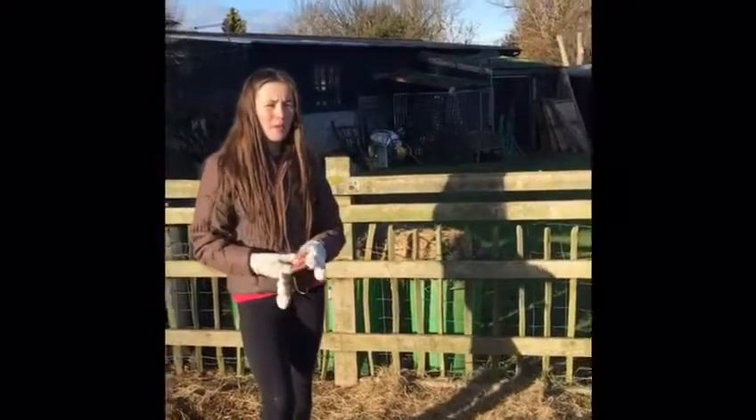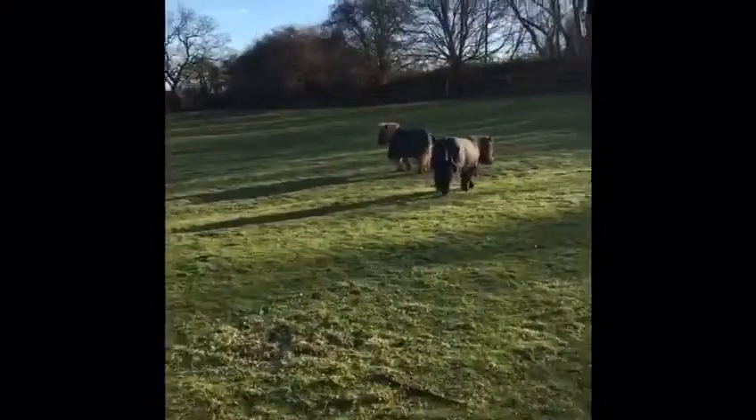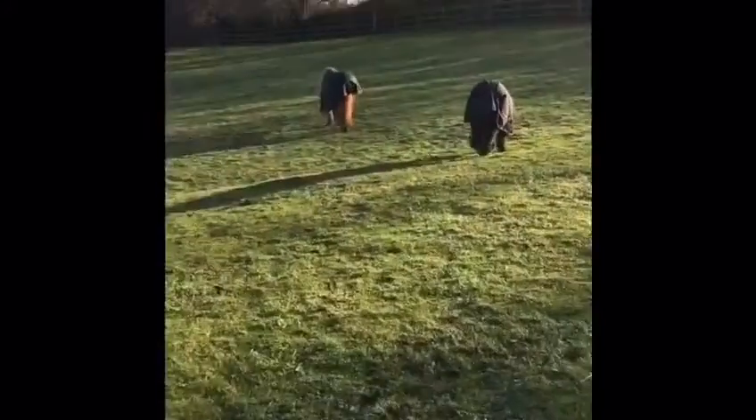Today we're going to be getting them in a bit later to give them a nice groom to get ready for our Christmas photo shoot. This hasn't happened in ages — they're trying to run away from us whilst we're filming a YouTube video, which is really helpful isn't it?